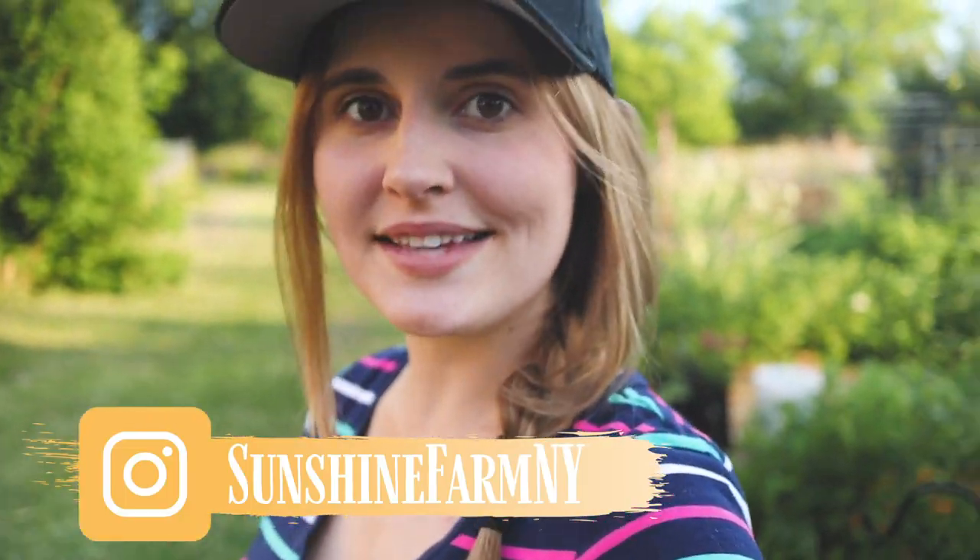Well hello friends, I'm Jen. Welcome to The Sunshine Farm. We are going to do our fifth weekly garden tour today. So without further ado, let's get started.